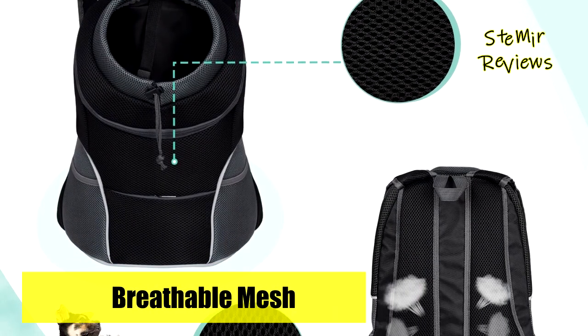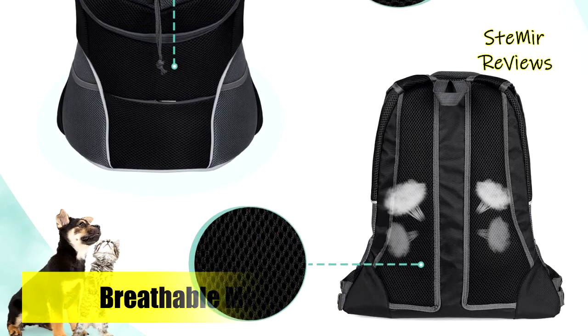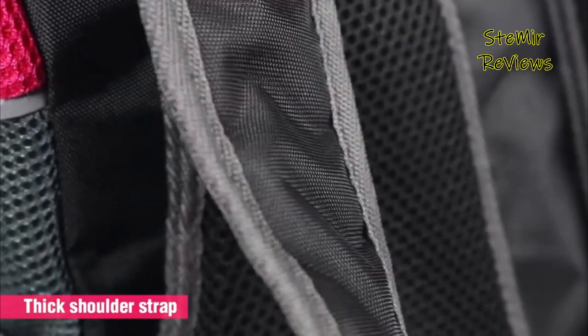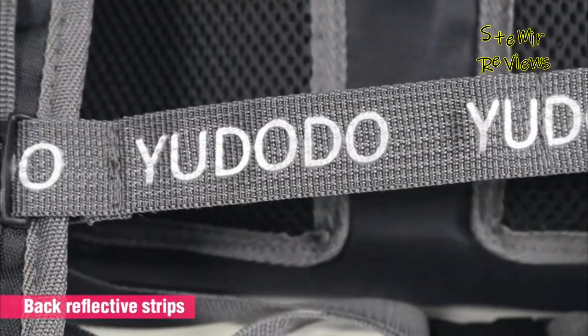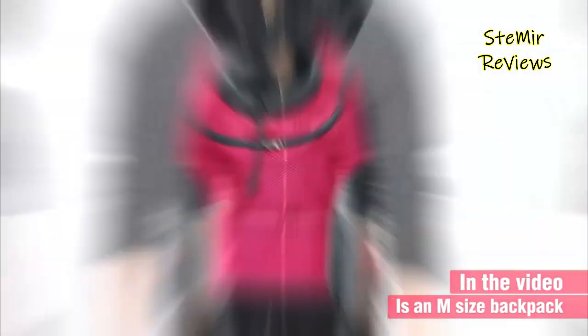Suitable for Chihuahua, Yorkie, Maltese, Shih Tzu, Poodle or Pug, Havanese, Westy, or Pekingese. With this front puppy pack, your hands are free to take your four-legged friend to the grocery store, pet vet, subway, or mall — perfect for daily walks and weekend adventures.